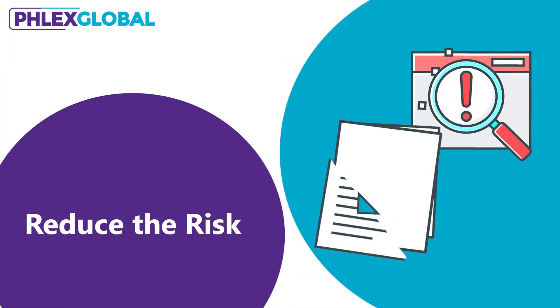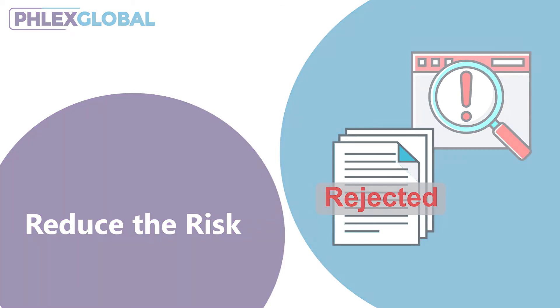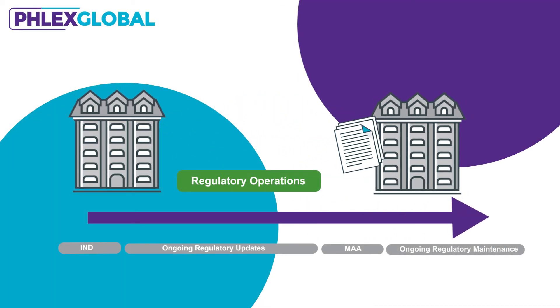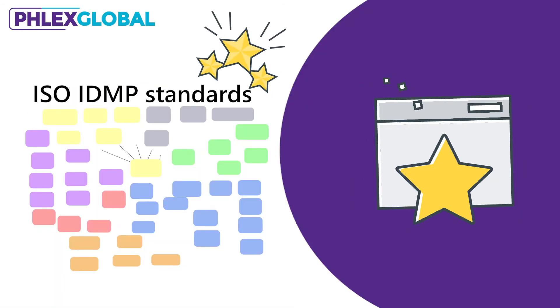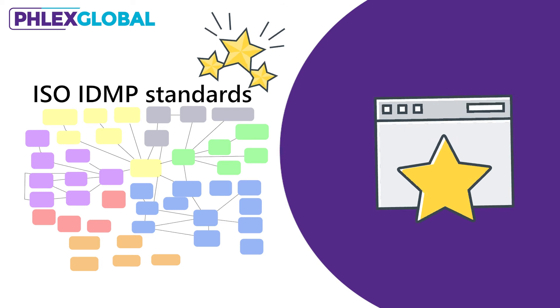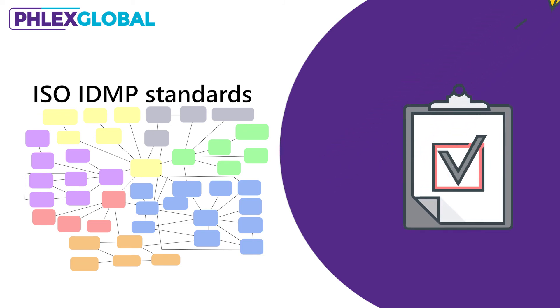The result? These organizations will reduce the risk of errors leading to delayed or rejected submissions, dramatically improve their data processes across the regulatory lifecycle, and reap the future benefits of leveraging IDMP's structured data format to adapt quickly and easily to new regulatory and business requirements in a consistent way across their organizations.